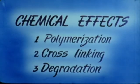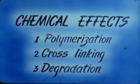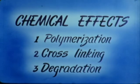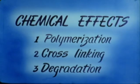The interaction of high-energy electrons with matter produces a variety of chemical effects. Among these are the polymerization of monomers, the modification of polymers by cross-linking, and the degradation or depolymerization of large molecules.